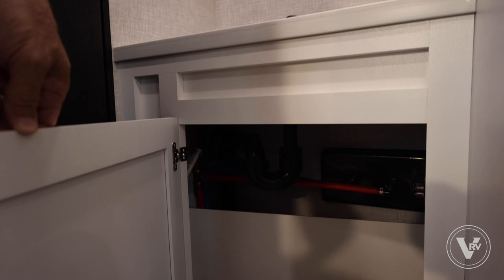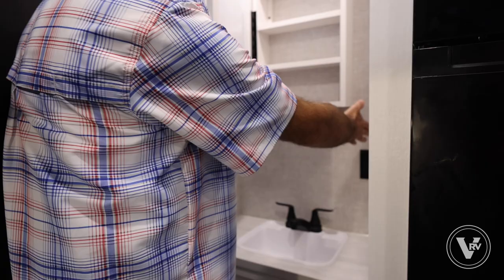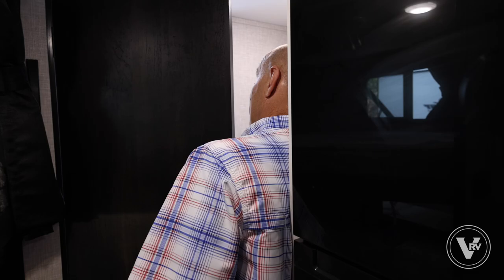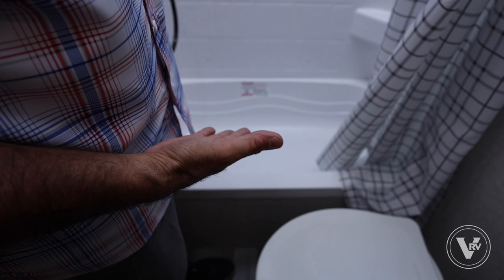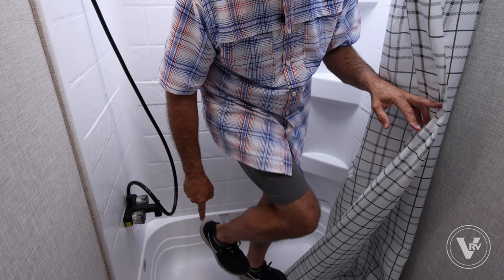There's household power here for hair dryers and things like that. Going into the bathroom, we have a tub-shower combo, which has proved popular since it's often families using these. You can give the little kids a bath in here, and there's plenty of room for an adult to take a shower as well.